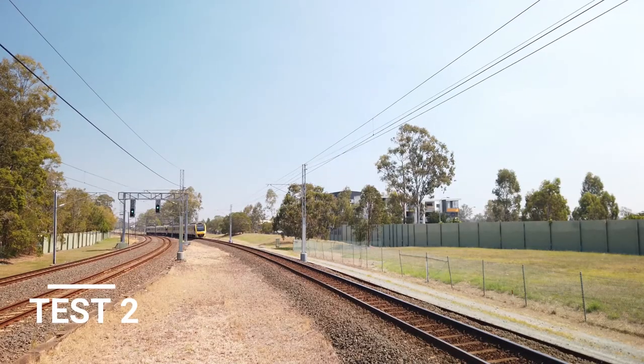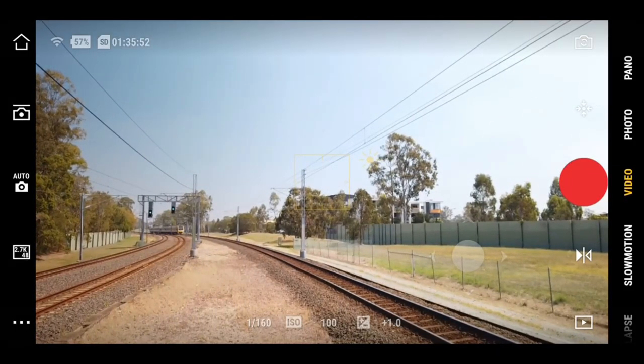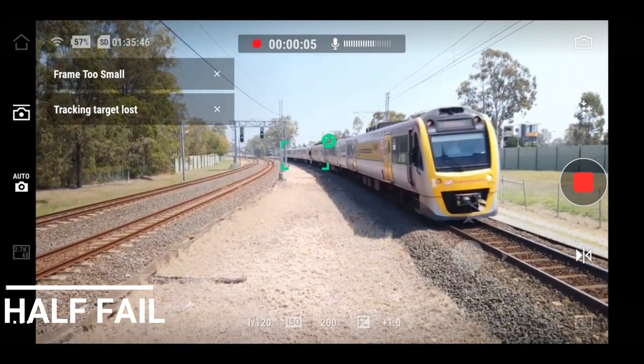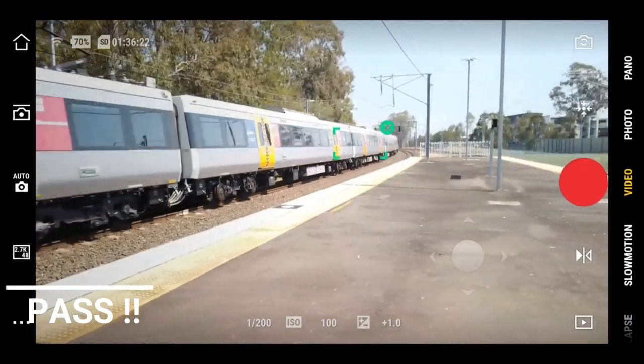There's a train station nearby and I thought it might be a cool idea to see if the Osmo Pocket is able to track a train. So here I am waiting for a train to come past — there's nothing coming. The things I do for YouTube. Okay, here comes the train — let's see if I can get it. This one worked a lot better. I'll give that a pass.